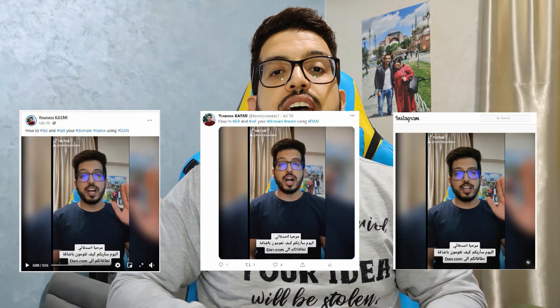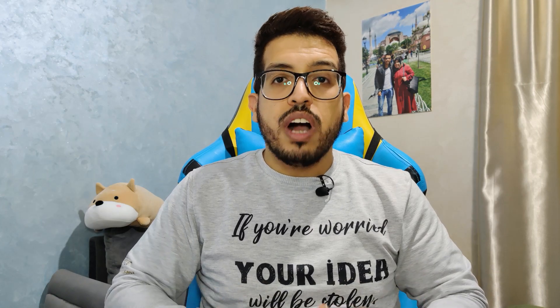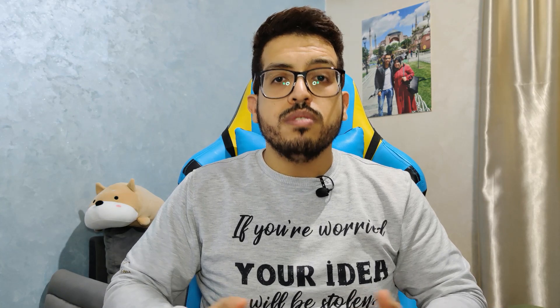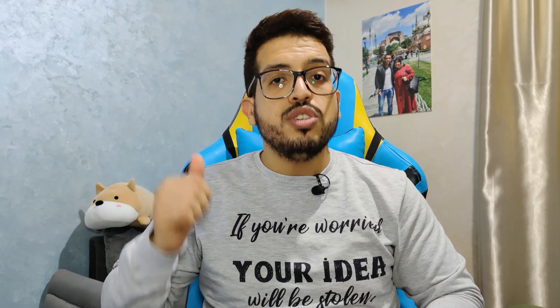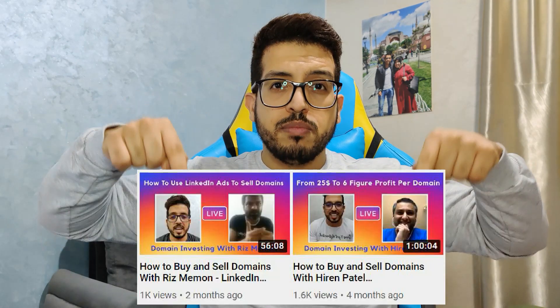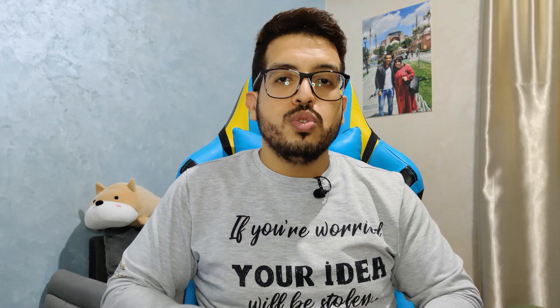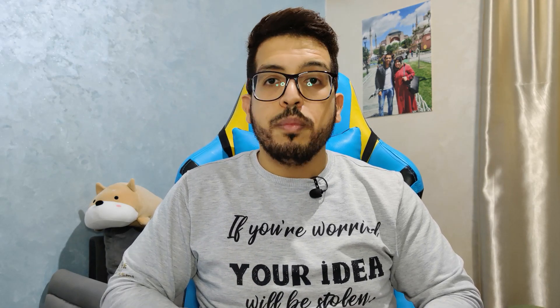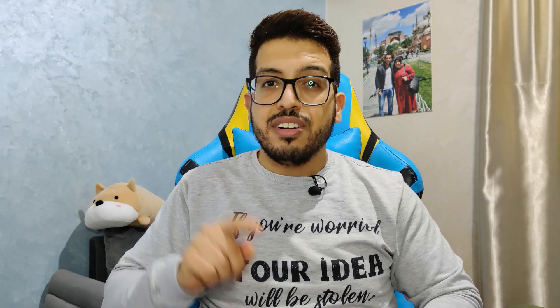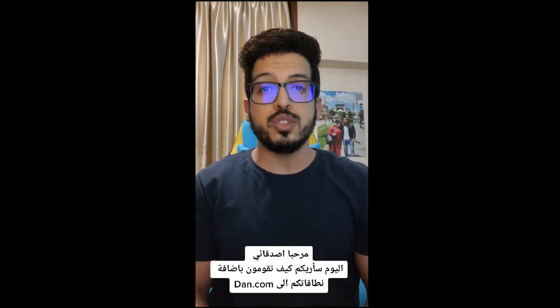I have already posted a video on all my social media explaining how to list and sell your domains on dan.com. I have also explained in other videos how to find good names to list for sale, and we even have two live streams about domaining right here. I recommend you watch them. Now I will show you how to list your domains on dan.com.